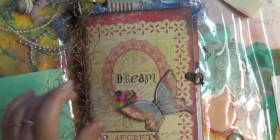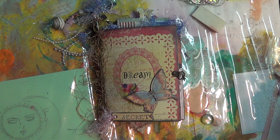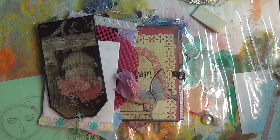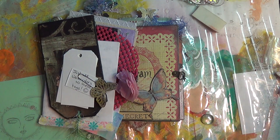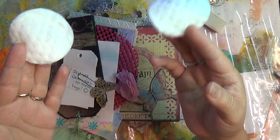Before I open this treasure I want to show you guys the other little treasures she put in the box and a great idea that she had also. I hope she doesn't mind me sharing these little things — it's a great idea.